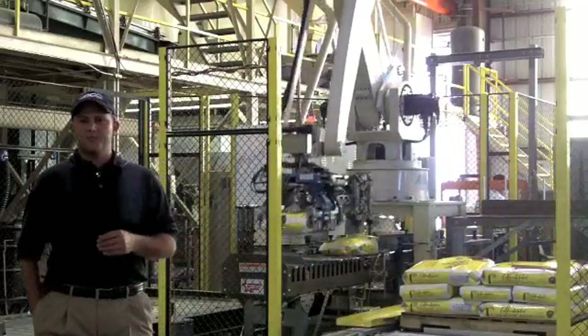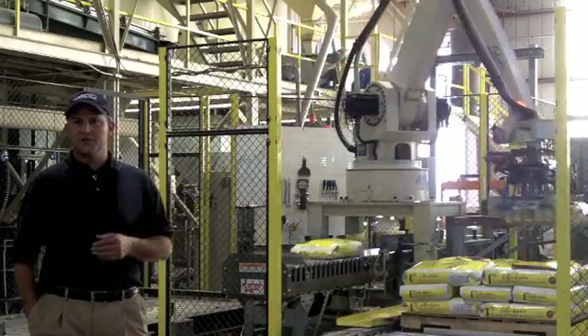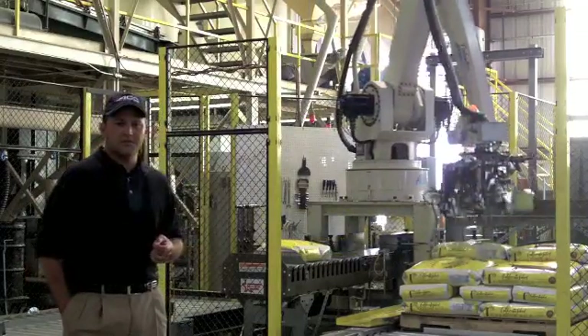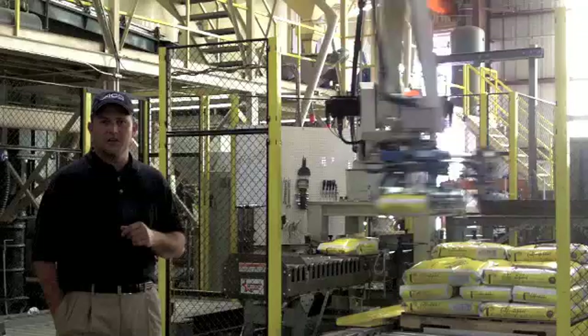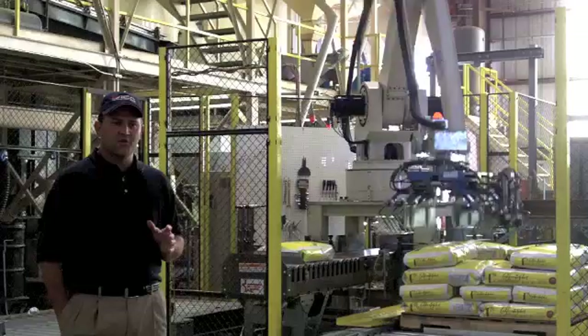At California Rice Mills, our primary objective is taking the high quality product delivered to us from rice farms and turning it into a premium product of high quality that's packaged and ends up going to customers. We do that with different types of equipment.